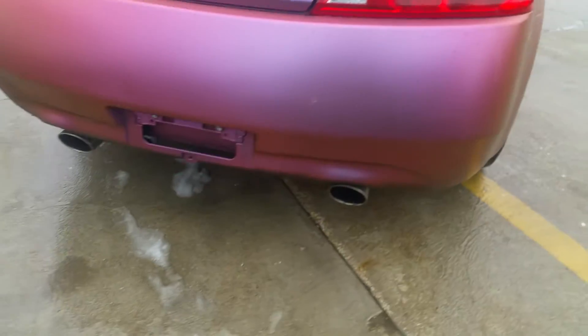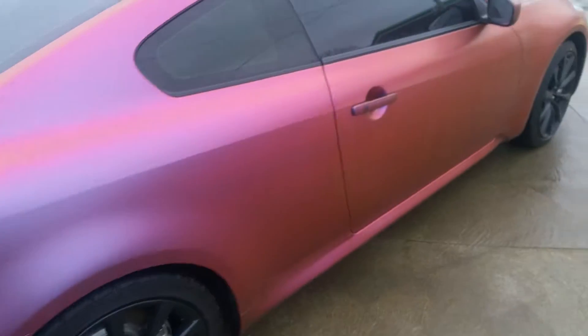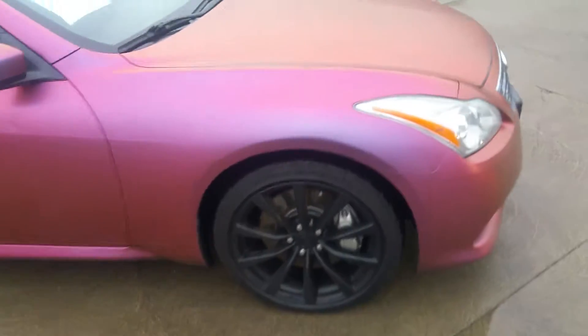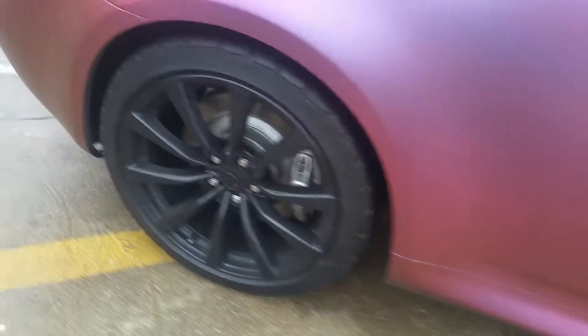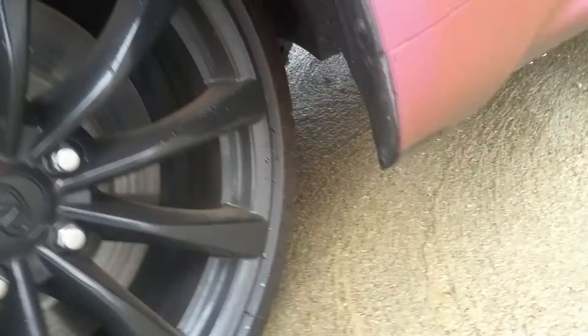We'll go around the outside once again to see if the dual exhaust is on there. Look at the size of those calipers — that's monstrous. A great show of the tires as well. G-Force top twos.